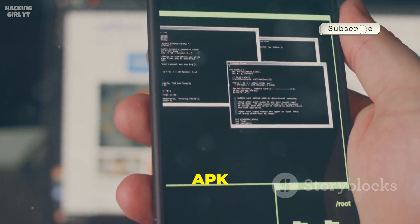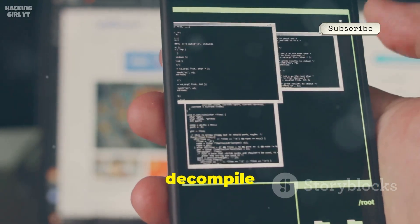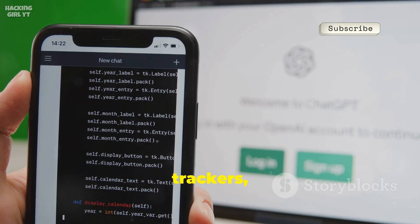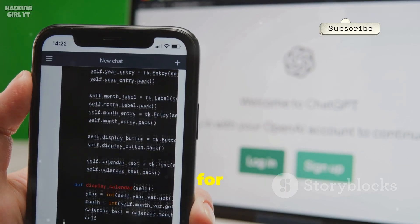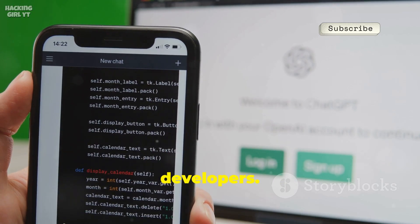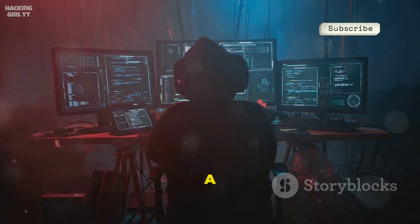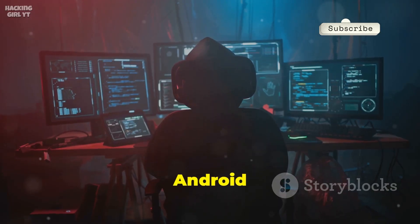Number ten, APK Inspector, lets you decompile and analyze Android apps right on your device. Check for hidden code, trackers, or vulnerabilities. Great for both security analysts and developers — explore app structure, permissions, and resources easily. A must-have for anyone serious about Android security.